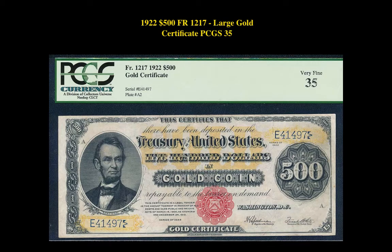Our first currency pick is a 1922 $500 Friedberg 1217 Large Gold Certificate, PCGS 35. This large-sized note is currently listed at $38,000.